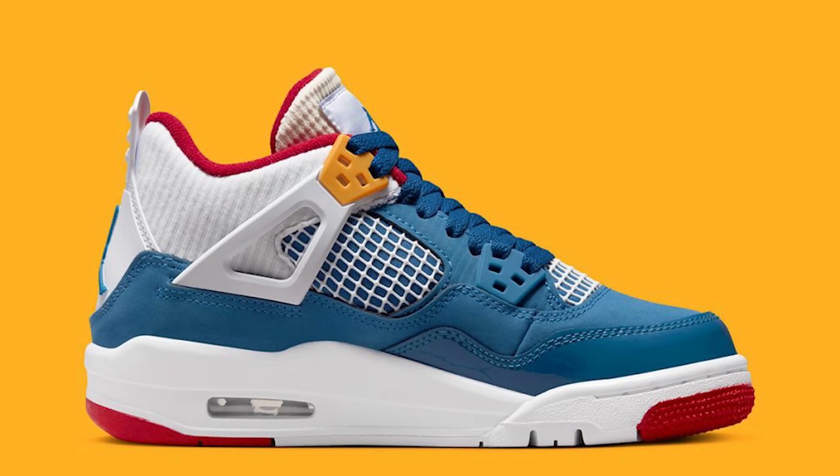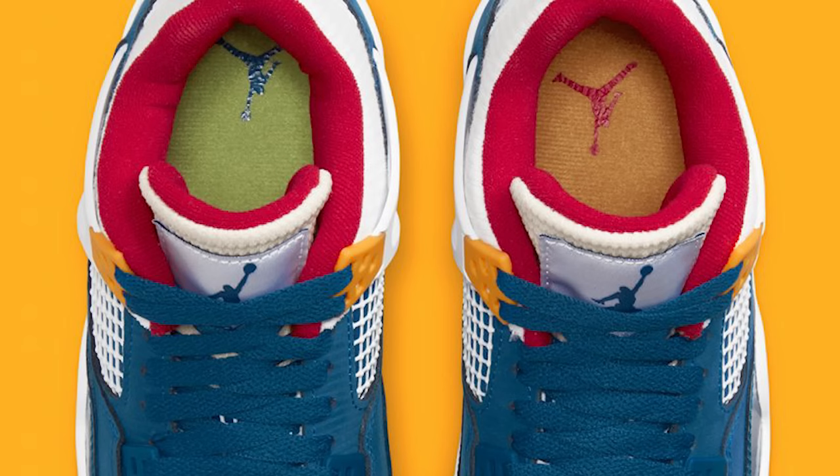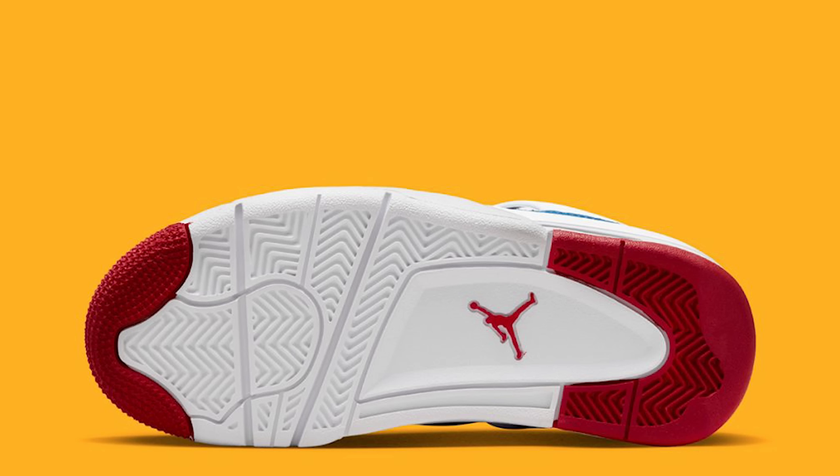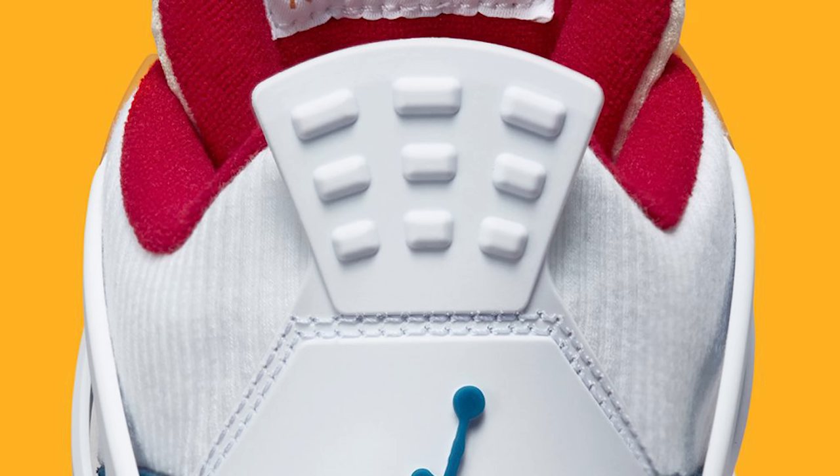We've talked about these before a couple of times back-to-back, last month and the month before. I'm not sure if these already came out because you know how different countries get releases at different times. Like you might see someone got it over in Europe already but it hasn't dropped in America yet. So maybe this is one of those situations. What were your thoughts about this shoe? I really like the shoe. I think it was just the retail price — a little expensive, so you don't know if you want to do it or not.